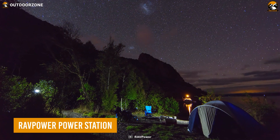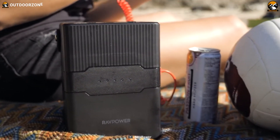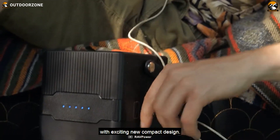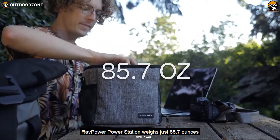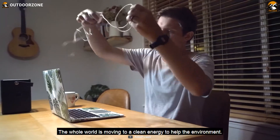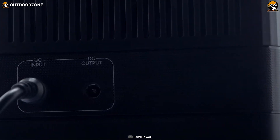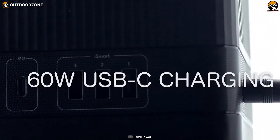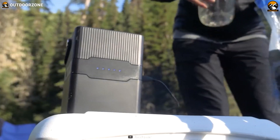One may have every other gadget with them, but a capable power station like this RavPower power station must keep those devices electrified. Unlike any conventional power station, this one rocks a sleek and innovative outlook, while its compact size makes it easier to carry. Moreover, multiple USB ports and a PD port are present to juice up all those electronic devices. Its charging system includes a solar charging facility to electrify its 70,200 milliamp-hour battery most efficiently.